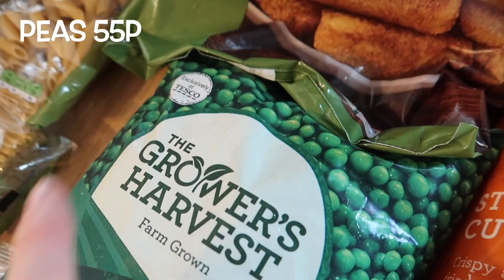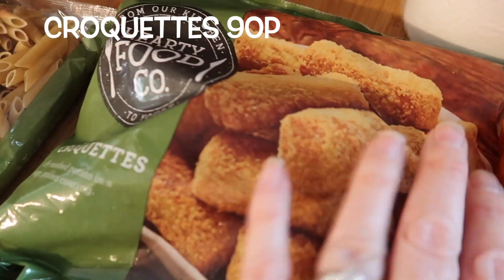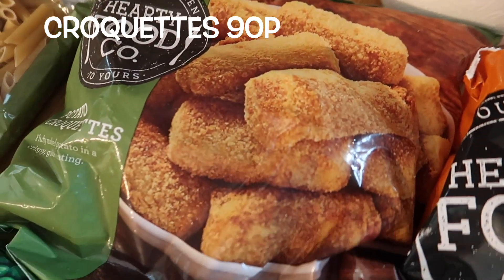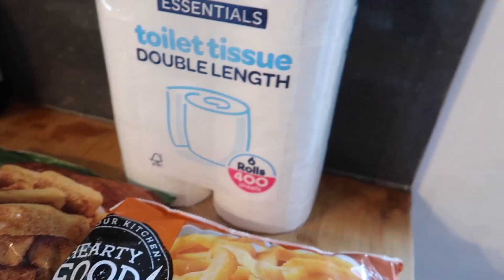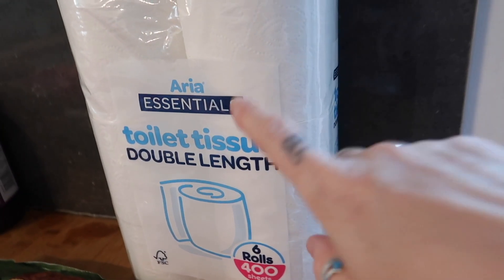Peas are peas — 55p for frozen peas is fine, I generally put them in things anyway. Croquette potatoes — you can't go wrong at 90p for a bag. They're just like mashed potato in a crispy coating and they make a change from oven chips.